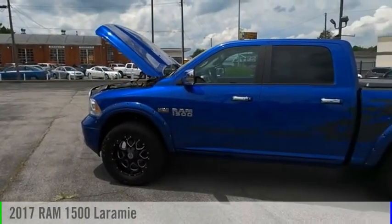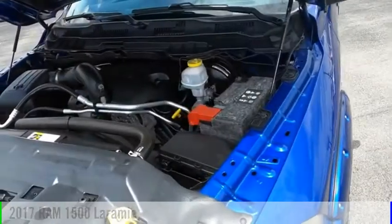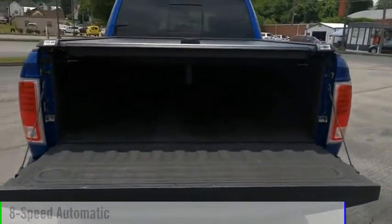Stop by and take a look at the 2017 1500. This vehicle is powered by a four-wheel drive, eight-cylinder, 5.7-liter engine, and comes with an eight-speed automatic transmission.